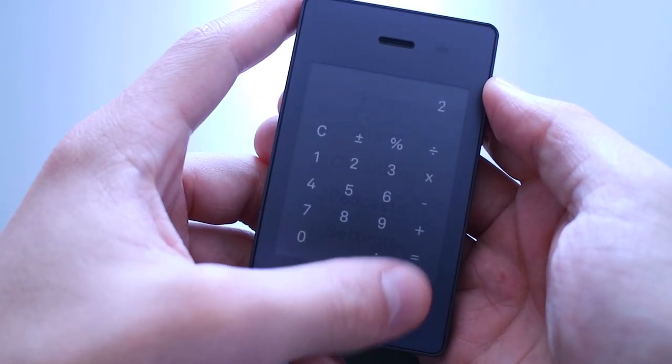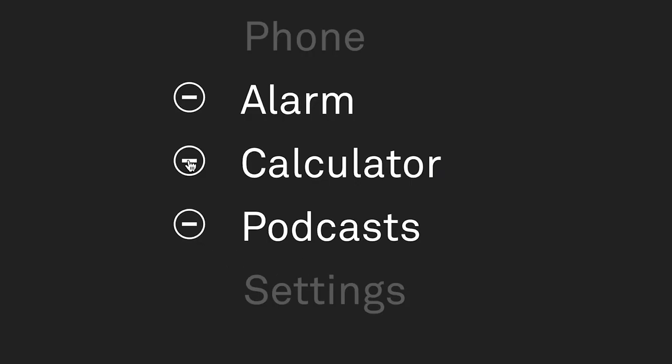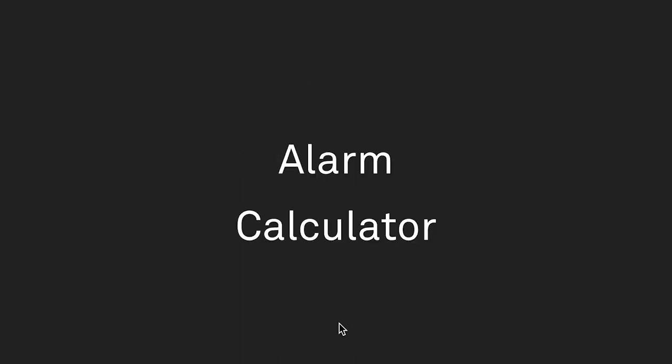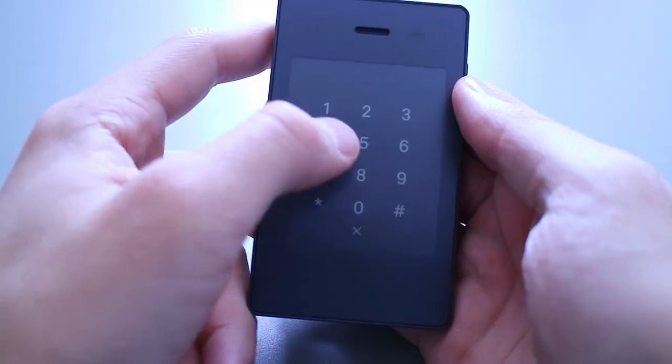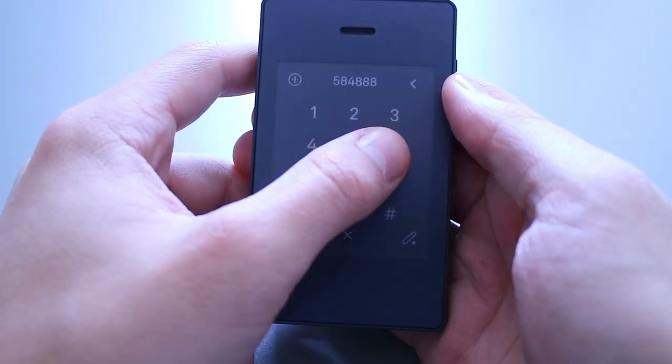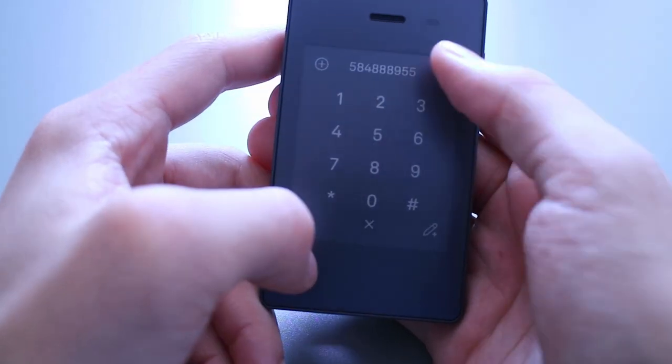These tools hold all the functionality of the Light Phone and are obviously super simplistic as well. They can be added and removed via the custom website called the Light Phone Dashboard. The basic functionality of the phone is making calls and sending text messages.